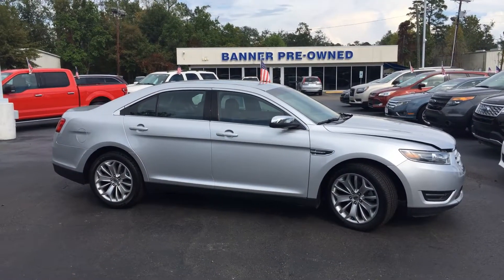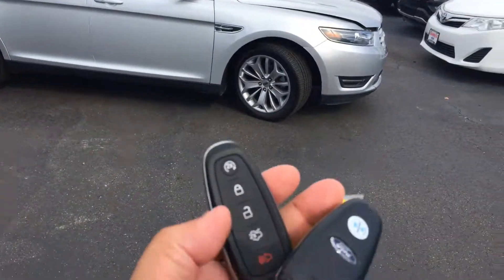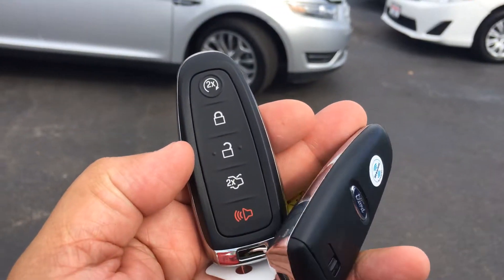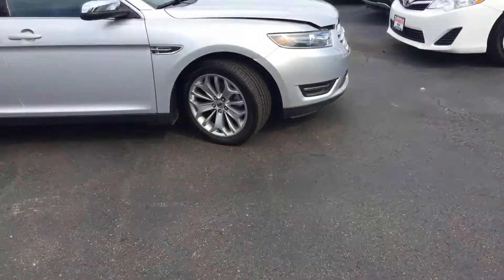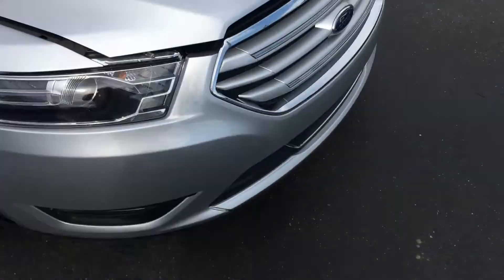This is the 2018 Ford Taurus Limited. It does have both keys with remote start and open trunk. I have the hood pre-opened so I can do this with one hand. I'm Ivan Lopez here at Banta Porter Mandeville — 959-669-4443, that's me.